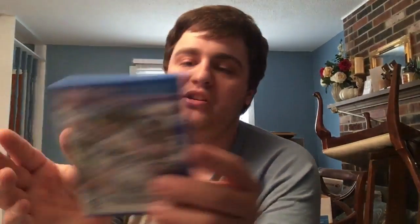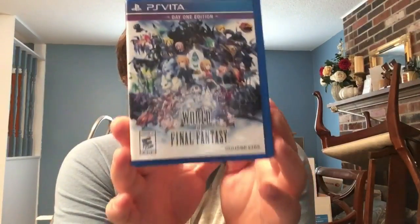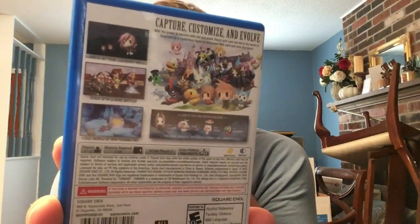Next up, a criminally underrated game: World of Final Fantasy. I was amazed Square Enix made another physical Vita game in America, but really glad they did because it's fantastic. It looks beautiful on Vita, the cross-save works flawlessly. When Square Enix really puts their effort into Vita games, they really knock it out of the park.